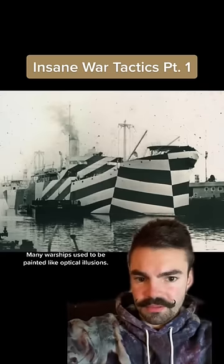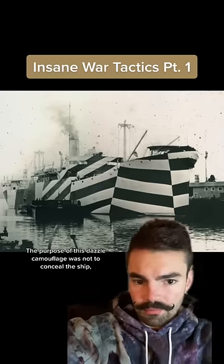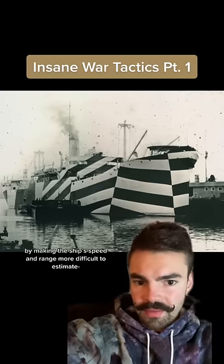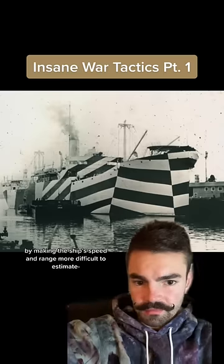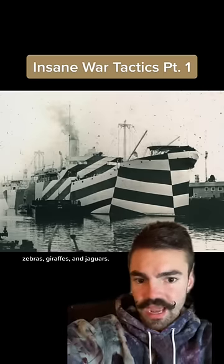Many warships used to be painted like optical illusions. The purpose of this dazzle camouflage was not to conceal the ship, but rather to mislead the enemy by making the ship's speed and range more difficult to estimate, much to the same effect as patterns seen on zebras, giraffes, and jaguars.